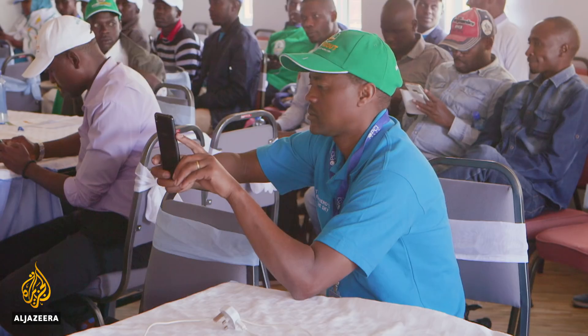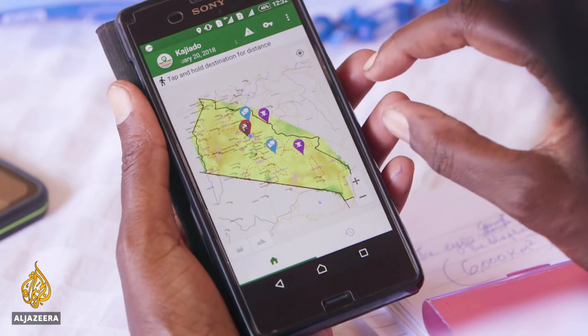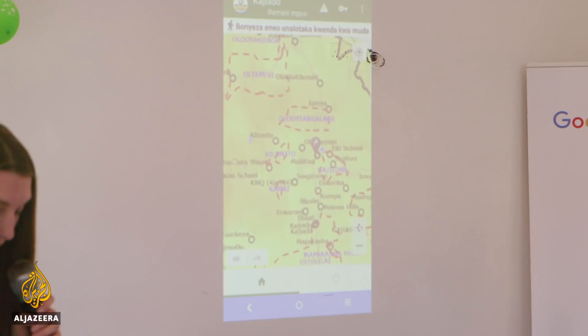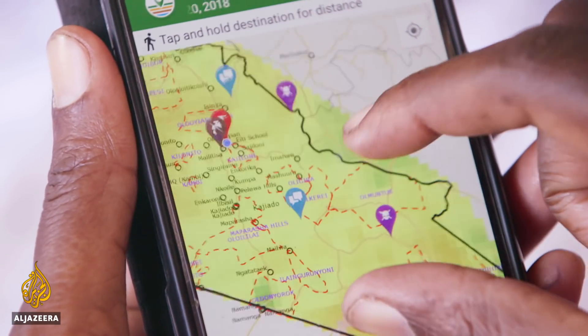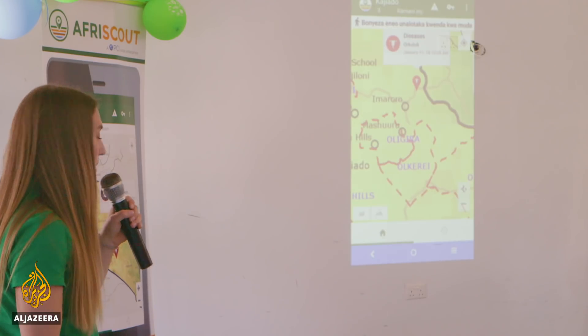PCI hopes to revolutionize how herders find water by using something 87 percent of Kenyans already have in their pockets — a smartphone. The app accesses satellite maps which detail the water conditions throughout Kenya, updating every 10 days. You can zoom to find surface water — for example, a pond that has not yet dried up. Using it, herders can see instantly where to target migration and avoid using drier areas which need time to recuperate.